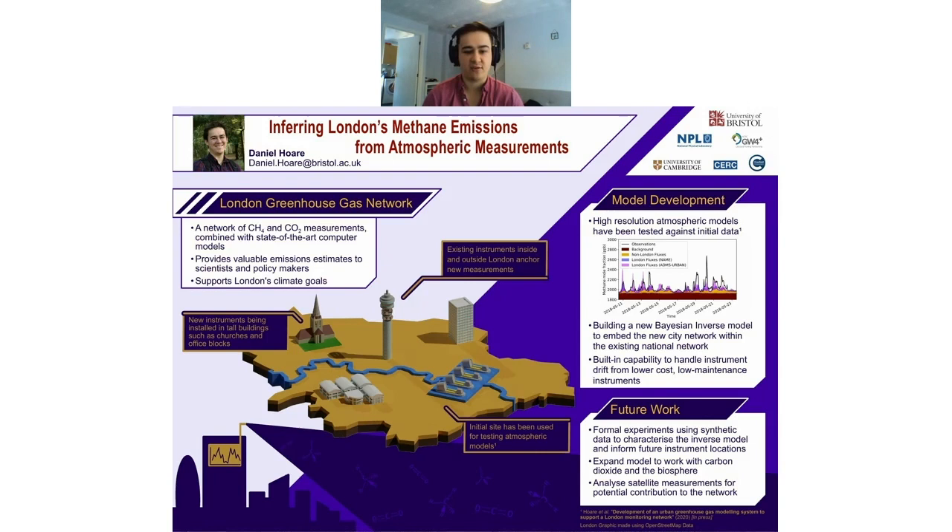We have an existing site measuring at the Thames Barrier in central London that's been going for about two years. Currently in press, we've got some model development results — we've looked at some transport modelling for the atmosphere and seen good results. There are also a few other instruments around London in places like the BT Tower, which other groups have started running, and we're hoping to do some data sharing with them.